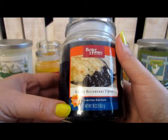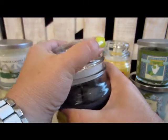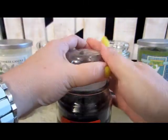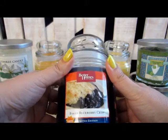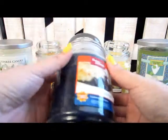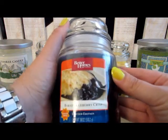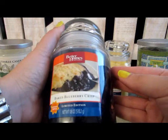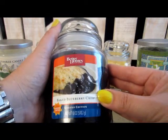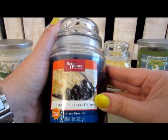These are the Better Homes and Gardens candles. They are the Summer 2012 Limited Edition candles. They are 18 ounces in size, jar, one wick candles. This one here is Baked Blueberry Crisp and it has that great blueberry scent. I'm sure there are some bakery scents that will come out once I start to melt this, so I may hang on to this until later this summer or towards the fall.